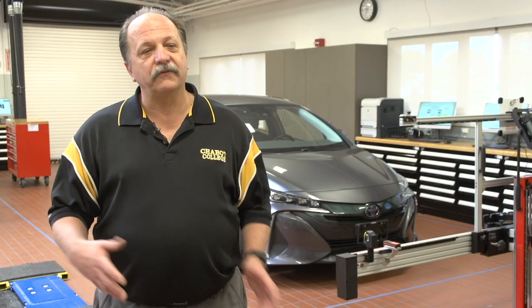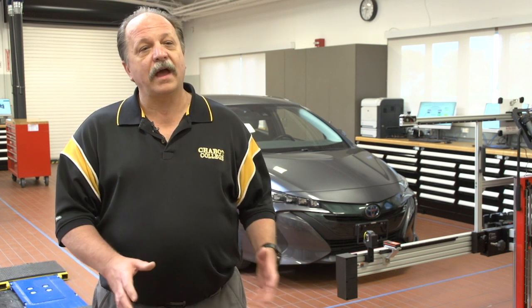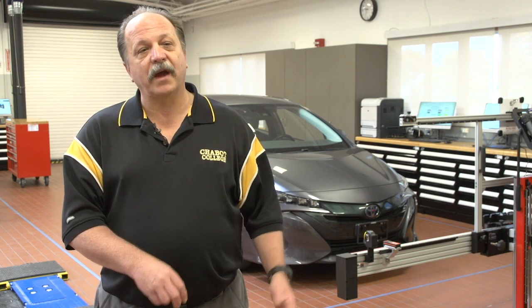It's a combination of the fundamental learning that students do in every automotive program that we've done for many, many years. But now, having a greater focus on what's different on those systems when they're on an EV, and then the EV powertrains themselves.